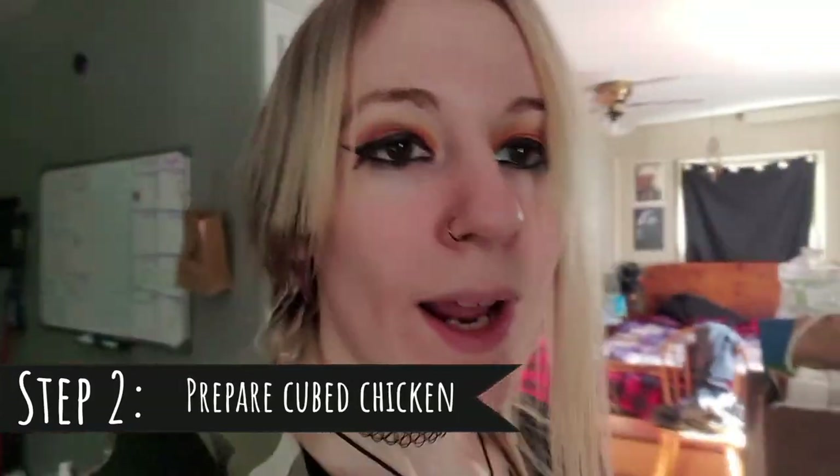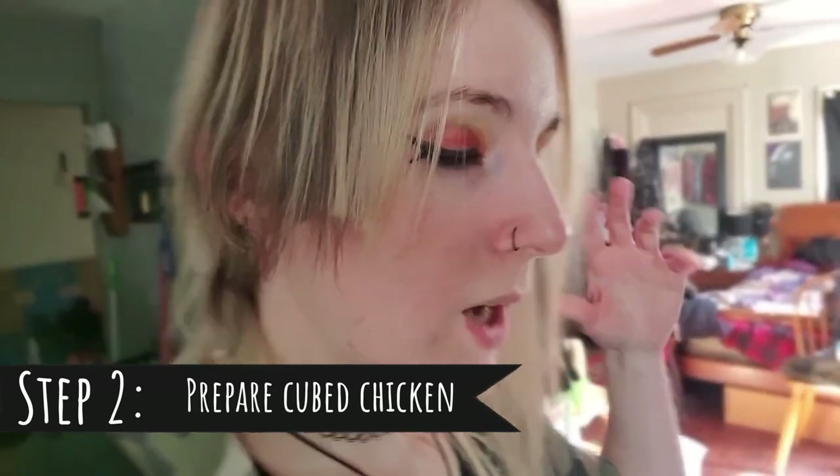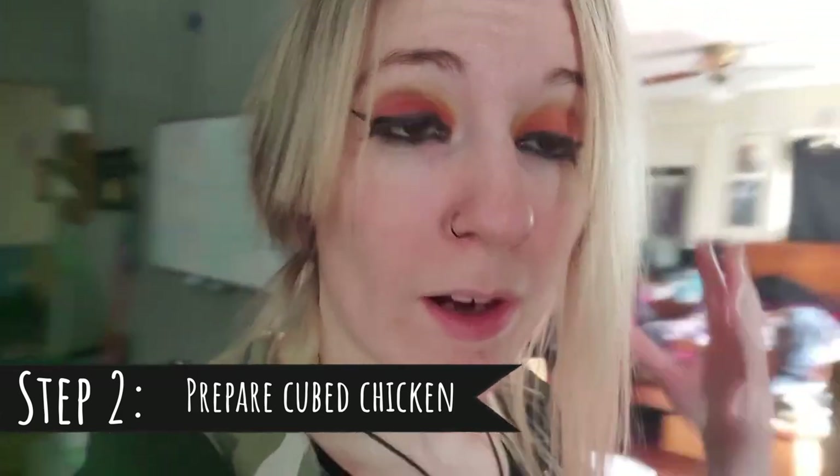We're going to need about one and a half cups of cubed cooked chicken. I use the Purdue prepared chicken — let me show you what it looks like so you know what I'm talking about. This is the kind of chicken I use. Today we're going to be using the rotisserie style because it's really easy for this recipe. I'm going to go prepare all that and we'll come back.